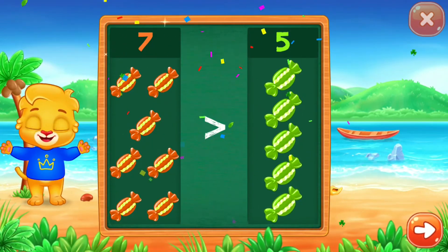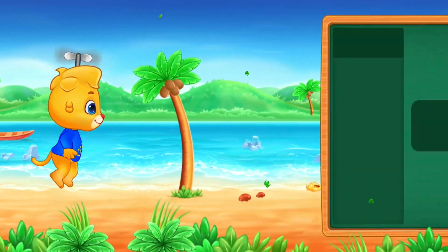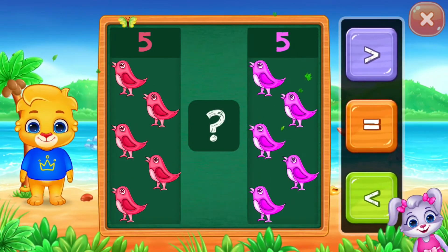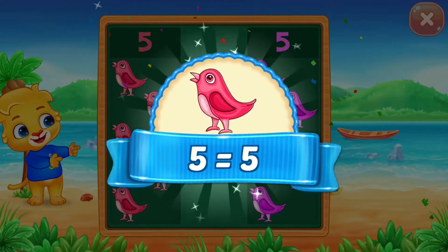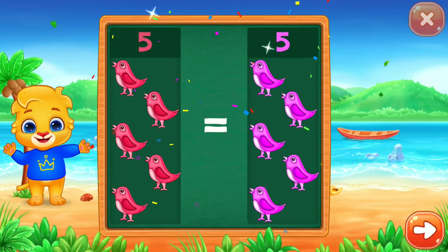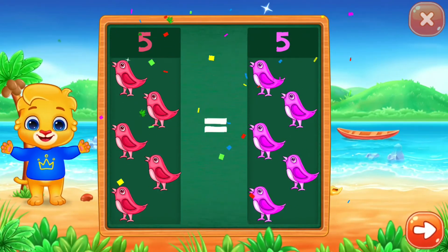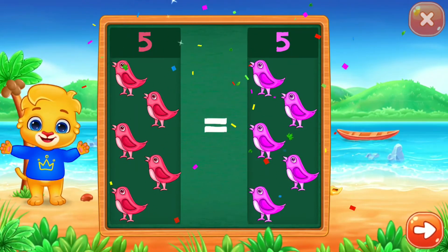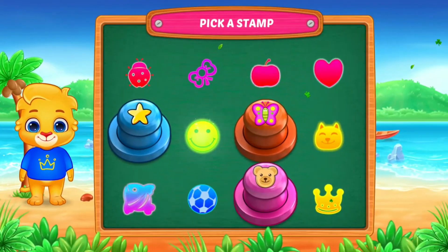That is greater than eight. Birds — five is equal to five. Pick a stamp.